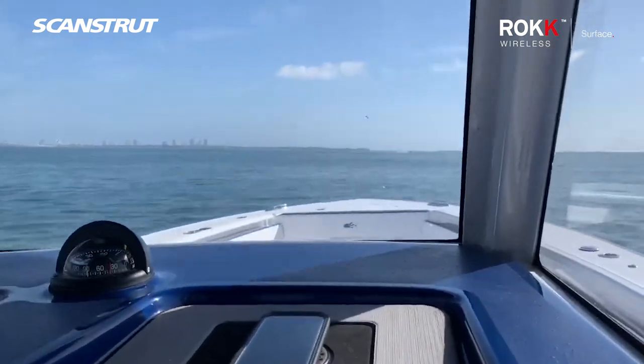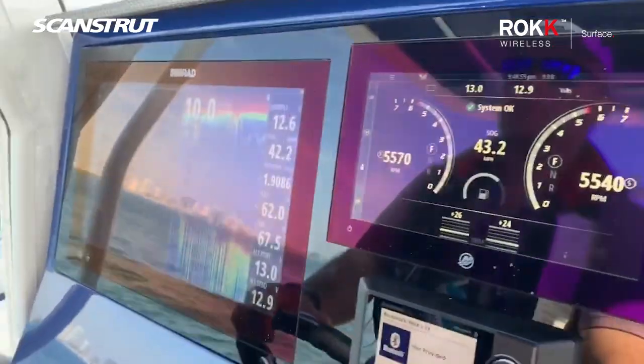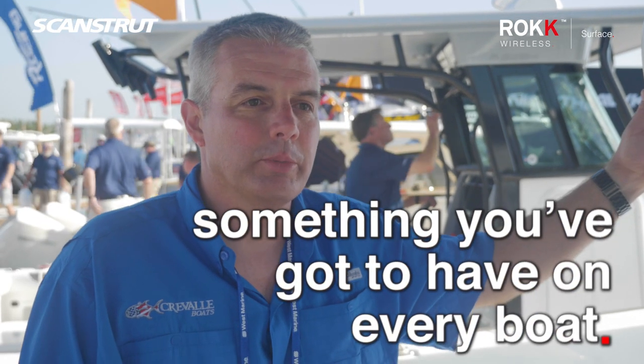People are so used to having this kind of technology in their cars that they are automatically transitioning that over to boats now, and they expect the same kind of features and performance that they've got in their home and in their cars. So it's a natural progression to boats. There's no question — this is something you've got to have on every boat.